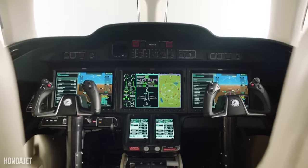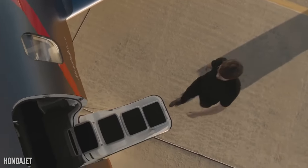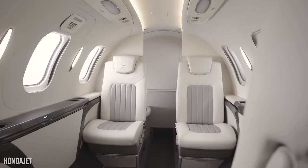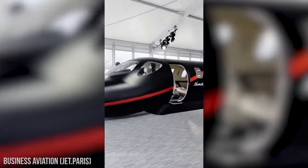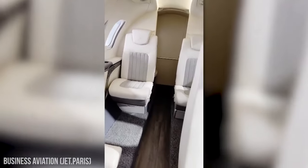Hello and welcome back to our channel. Today in this video, we will look at the newest addition to the HondaJet 420 series, the new HondaJet Elite 2. We're here today to share with you everything you need to know about this amazing aircraft, including the cost to own and charter it. Make sure you watch until the end. So, let's get started.